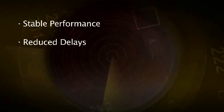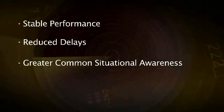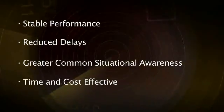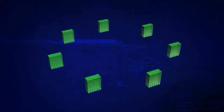Those same things apply to airspace users when they're looking at how best to get from point A to point B. SWIM leads to more stable performance and reduced delays because of what users get out of the system — greater common situational awareness. It also allows users to save time and money in the way they put information into the system. Every FAA system is sharing information with not only other FAA systems, but also folks outside the NAS, like other government agencies, airlines, and air cargo.